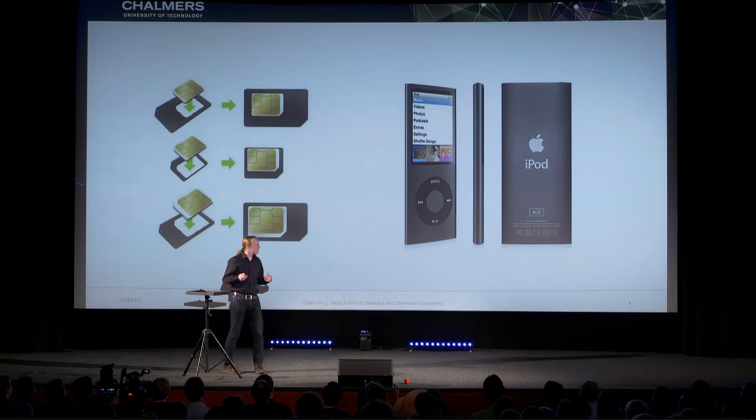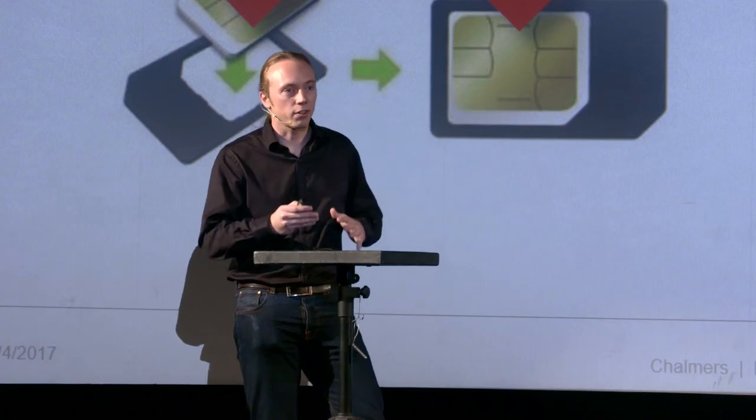Are these devices really nano scale? No, of course not. Good — you passed the test. You know, nano is smaller than what you can see, even in a microscope. Nano is smaller than micro, smaller than the cells in our bodies.